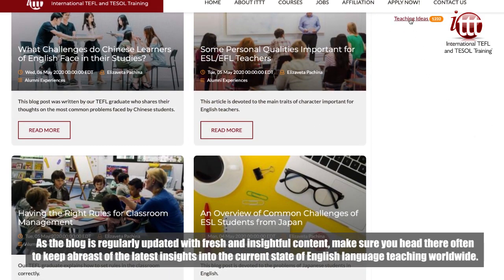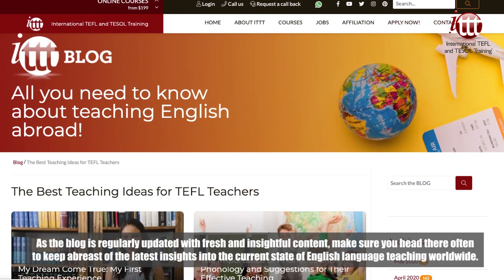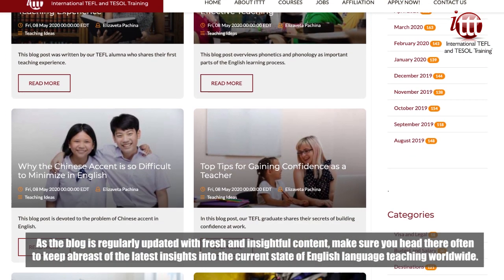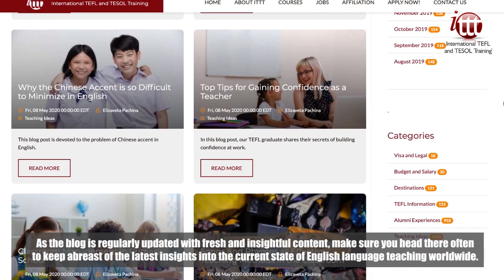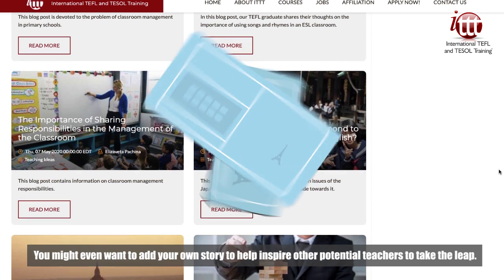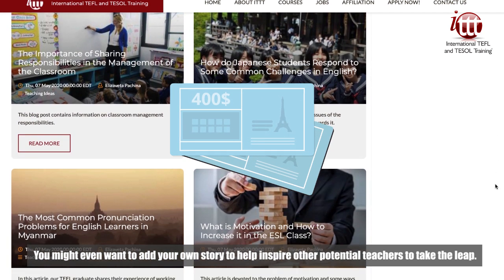As the blog is regularly updated with fresh and insightful content, make sure you head there often to keep abreast of the latest insights into the current state of English language teaching worldwide. You might even want to add your own story to help inspire other potential teachers to take the leap.